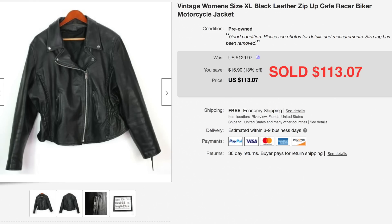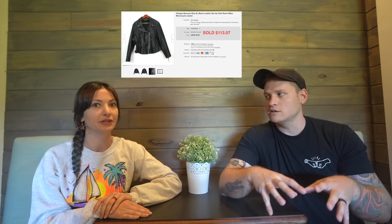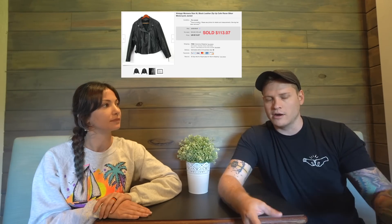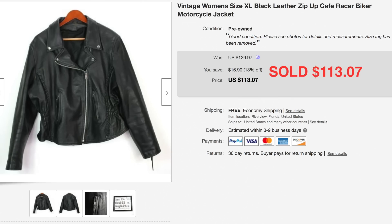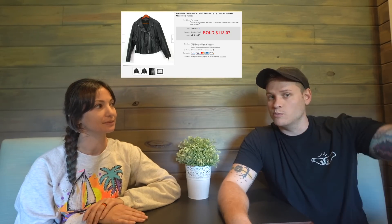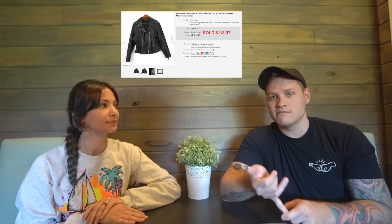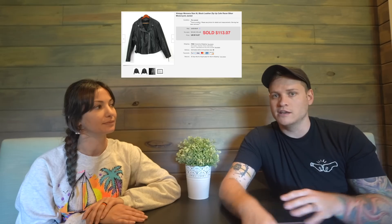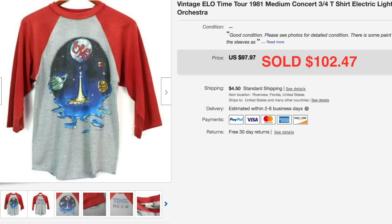We picked up two plain leather jackets at a garage sale for $10 each. The style is what sells these — super cool cafe racer bomber style. One of them sold for $113. These are longer-tail items, waiting for the right buyer, but when they come along they pay up. We find leather jackets in Florida a lot because people move down from the north and sell everything off. Keywords like 'cafe racer' and 'bomber' are great for a generic unbranded jacket.